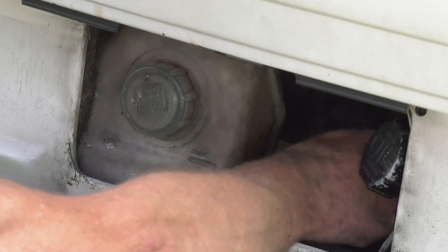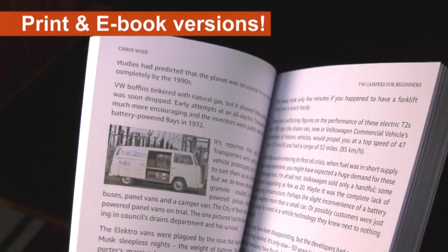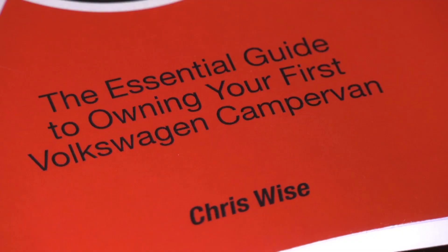I fitted a new fuel tank and did a few cam belt changes — the last one I tackled myself, and that obviously went okay because it hasn't blown up yet. Just a reminder that there's more information and advice on the T3 and all the other VW Transporters in a book by yours truly.